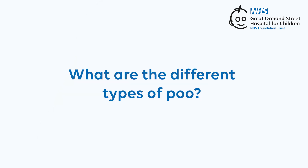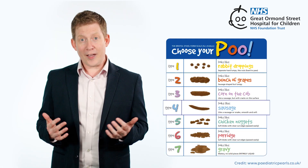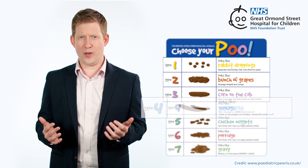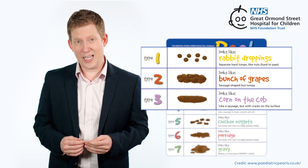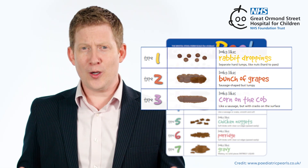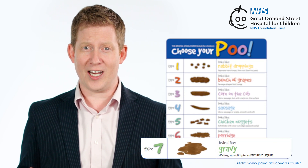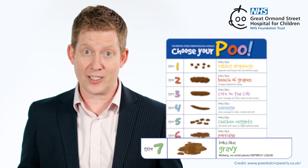What are the different types of poo? Doctors use the Bristol Stool Chart to understand what type of poo you might be having. Type 4 is probably the poo you will usually have. Types 1, 2, and 3 suggest you might have hard poo, which might mean you're not drinking enough, need more fibre in your diet, or could be constipated. If your poo is watery and loose and looks like type 7, this is called diarrhoea and can be a sign that your digestive system isn't as healthy as it should be.